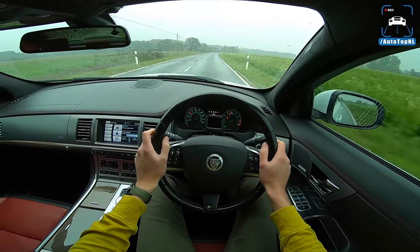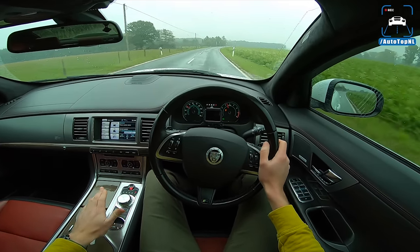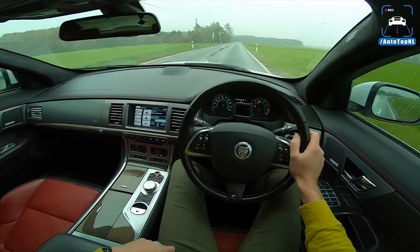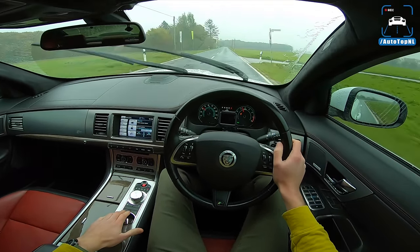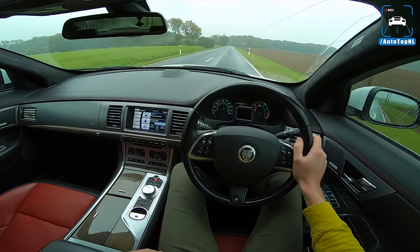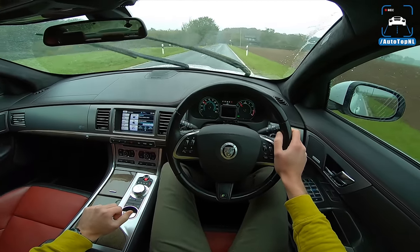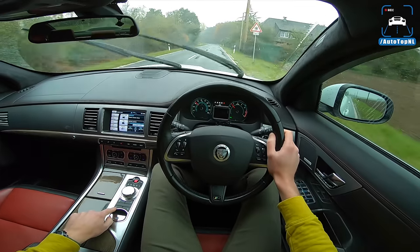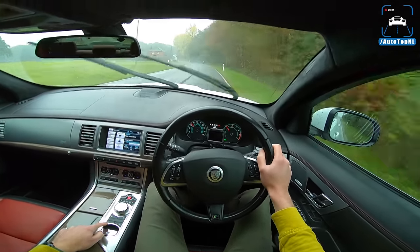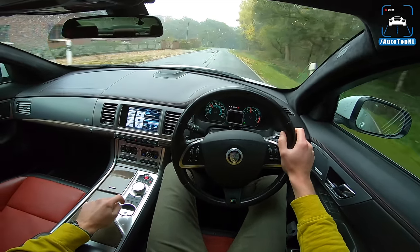We've got a six-speed ZF gearbox that's been reworked for the XFR. As I said, the suspension has also been reworked, and we're in dynamic mode which stiffens up the dampers. But I have to say it still feels really comfortable. With it off it feels maybe a little bit softer, so I'll put it back in dynamic mode.